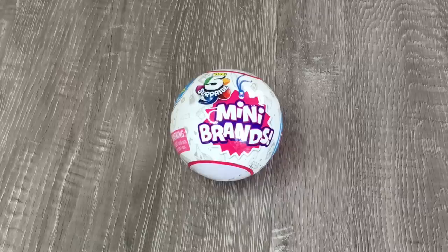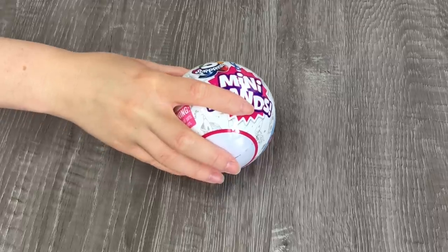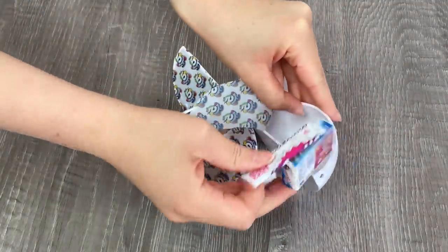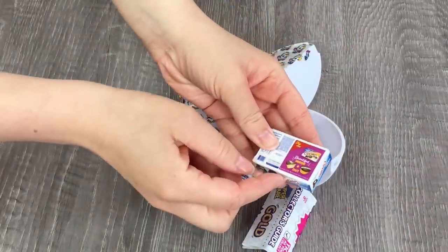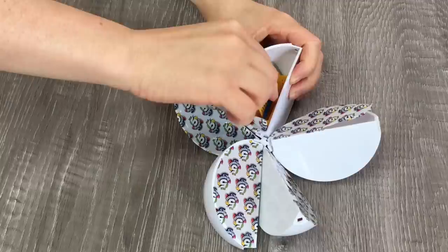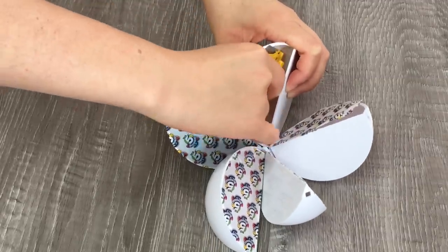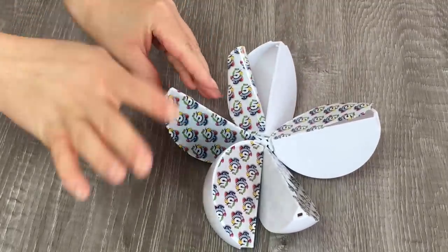Let's go ahead and open up surprise pack number three — it seems like there are some really fun items inside. We have a collector's guide and there are some tiny little cupcakes that look really fun. Then we have a shopping basket, which is really cool — so we now have a trolley, some shelving, and a basket. I do have to say the trolley was a little bit harder to build than the shelving but it was still all right.